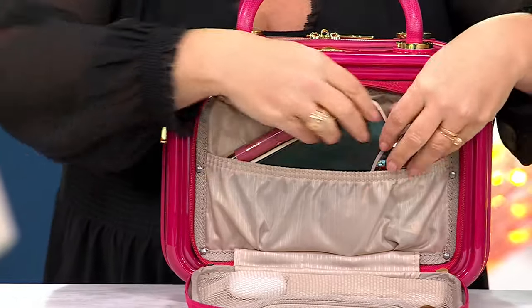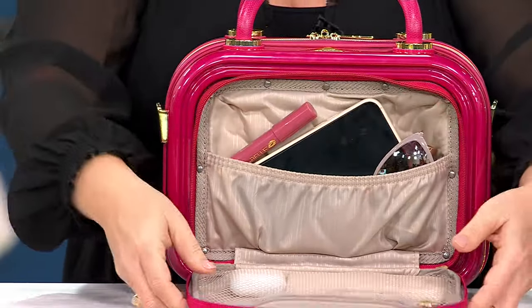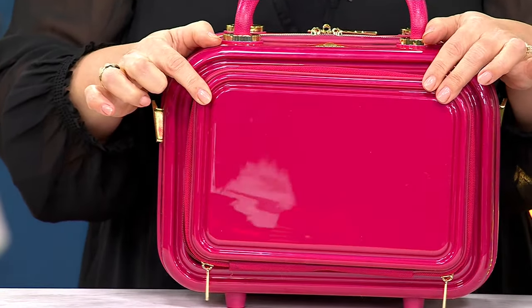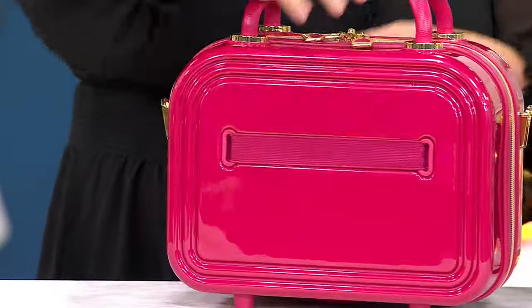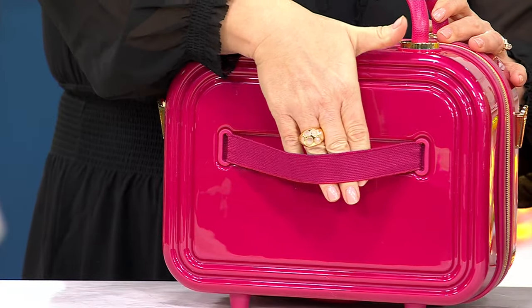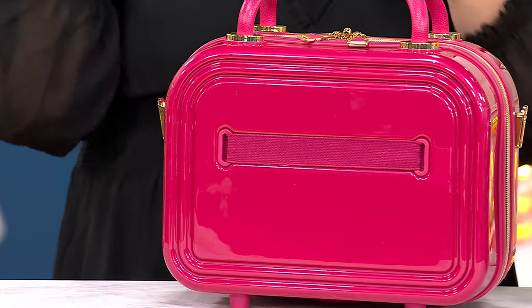So when you have easy access like that to just get in and get your phone, get your sunglasses, you're organized, you feel good about it. It just is stunning. And then the back — show everybody what's on back, because if you do travel: you have that add-a-bag strap right here. It goes over any trolley handle so you can just put that on the top of the bag. It comes with the adjustable shoulder strap.